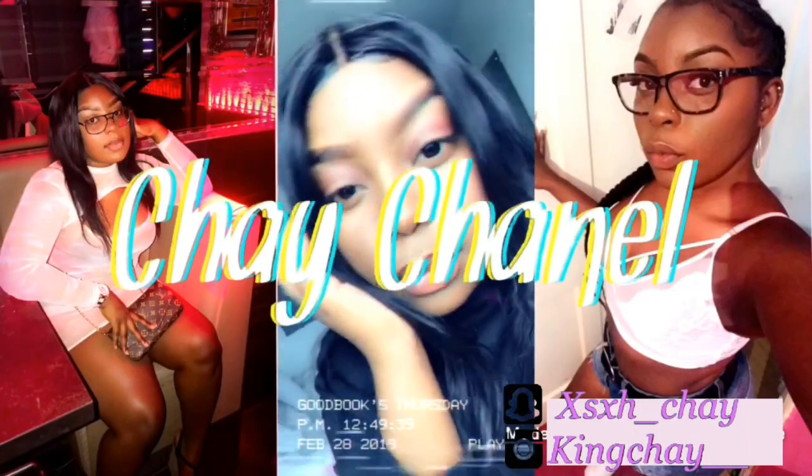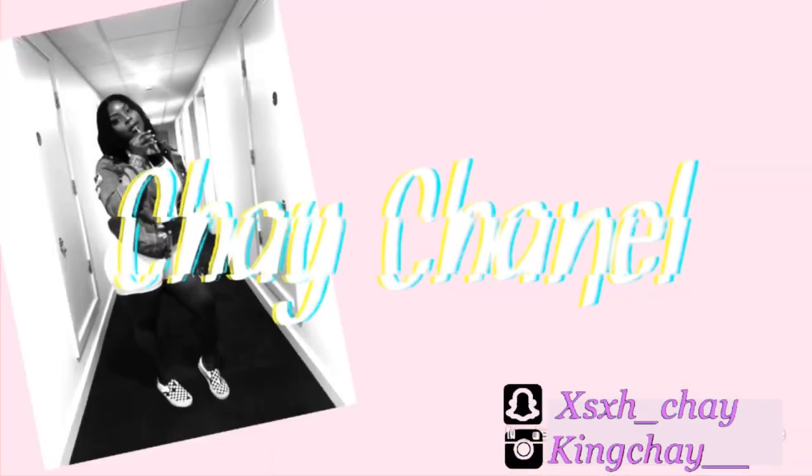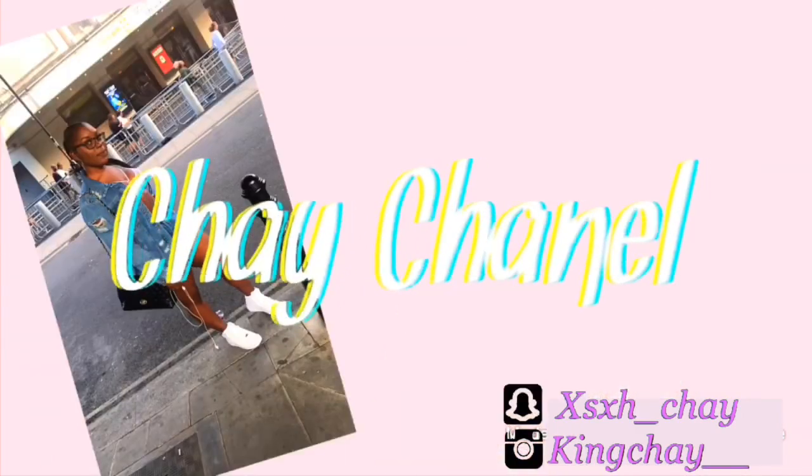Hey guys, welcome back to my channel - it's your girl Shae Shanelle. I'm quickly doing this because I didn't do it the other day, but I filmed this video a long time ago. Basically what I'm gonna do right now is explain and show you guys my room and give you guys a full room tour of my accommodation.